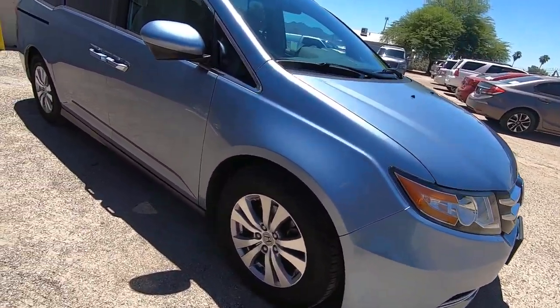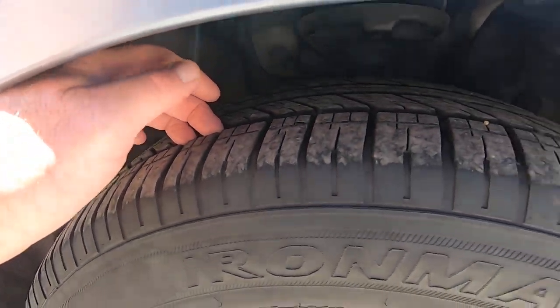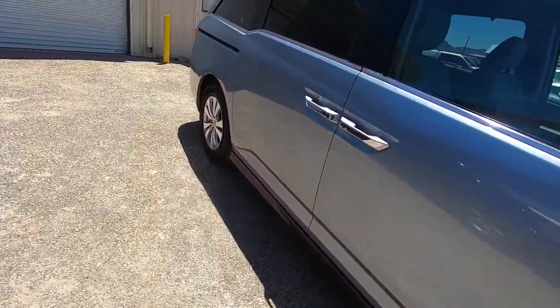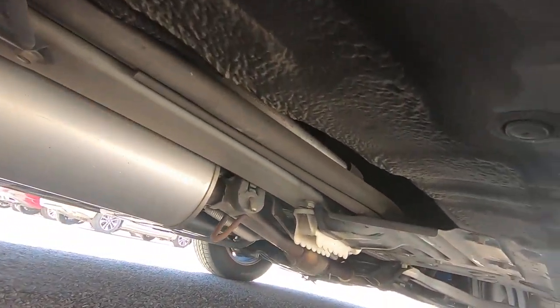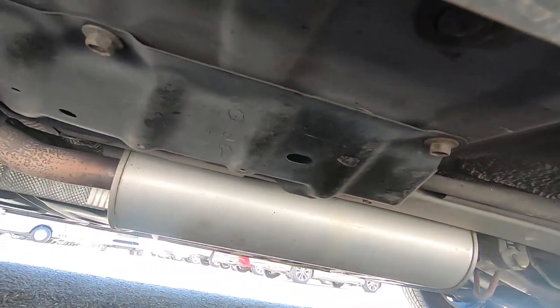Everything that we know, you're going to know. In these videos, we tell you everything — good and the bad. I would say you've got tires here for probably another 10,000 miles. They look like they're about 50% tread. I do know the Carfax is excellent as far as service is concerned.